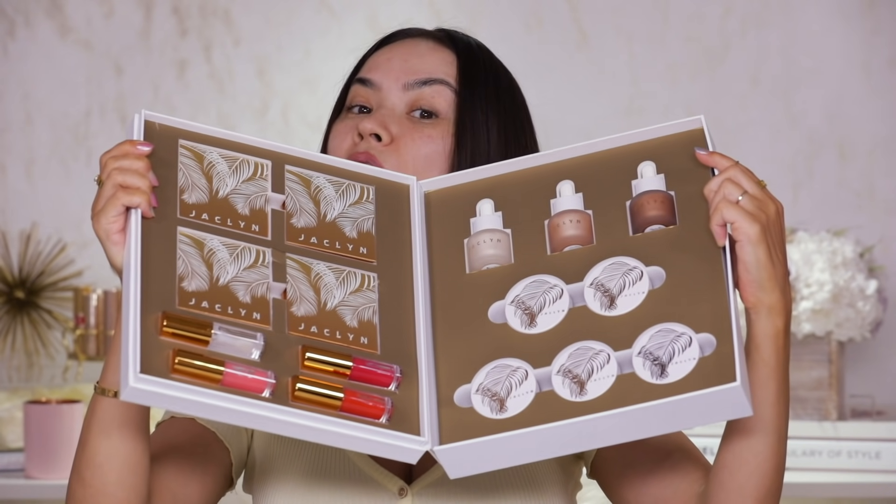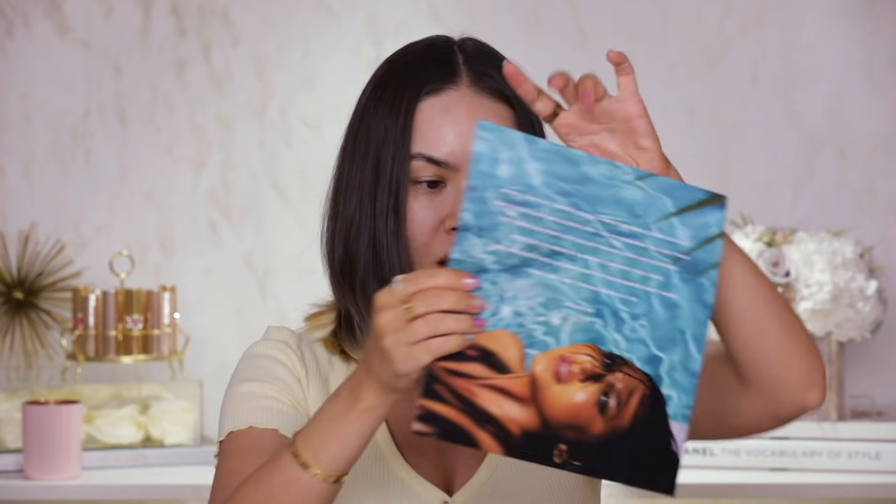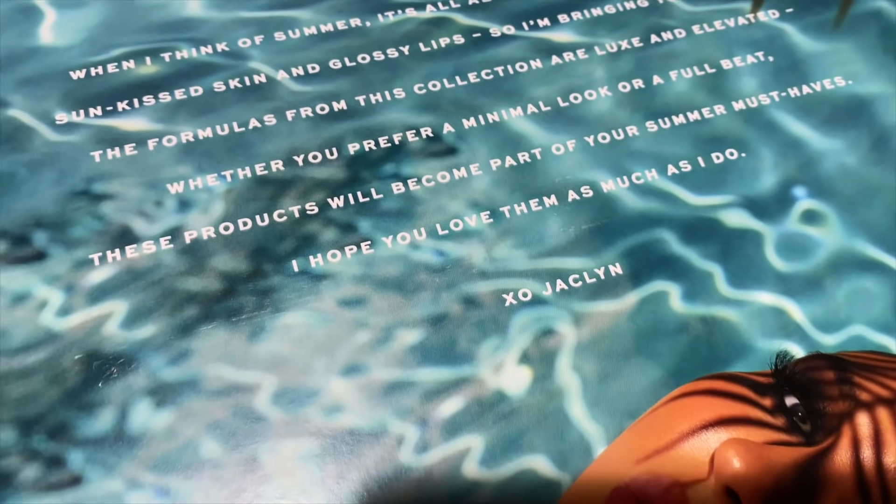Here is the PR package of the Hot Tropics collection by Jaclyn Cosmetics. I have to give it to them — it looks very nice, very professional, very cool. I love this image of Jaclyn in the pool, it's just so tropical and beautiful. I love the bronzy turquoise vibes. We have a little quote from Jaclyn: when I think of summer it's all about bronzed, highlighted sun-kissed skin and glossy lips. I love the outer package with the leaf motif, very summery.